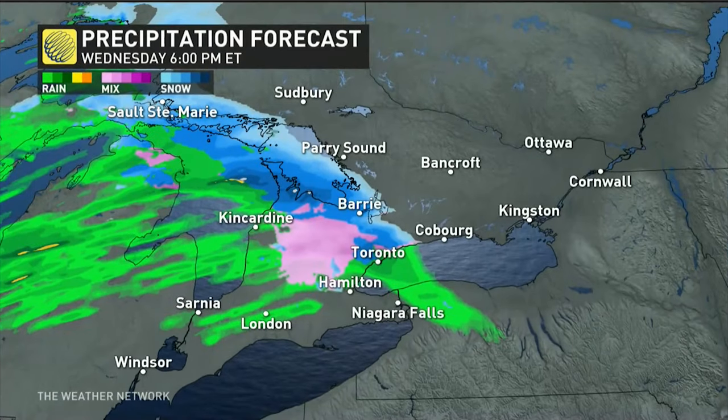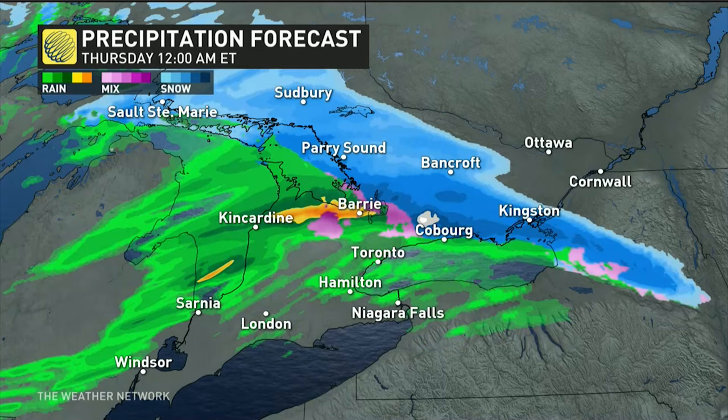Southern Ontario is finally going to get some use out of those winter tires for the first time for many areas. By the time we get to the evening, we're already seeing that snow pushing on the north side of the GTA, maybe even some wet snow as far south as Markham, Richmond Hill, with freezing rain staying on top of the escarpment north of the 401.